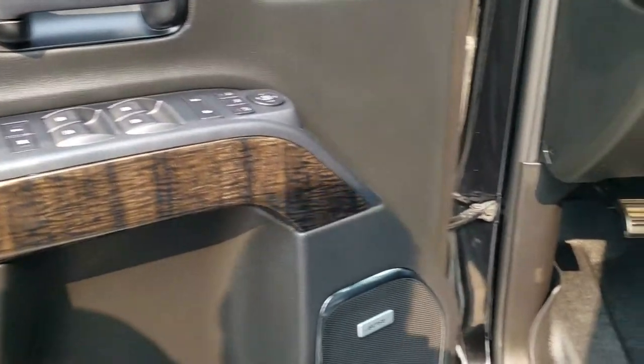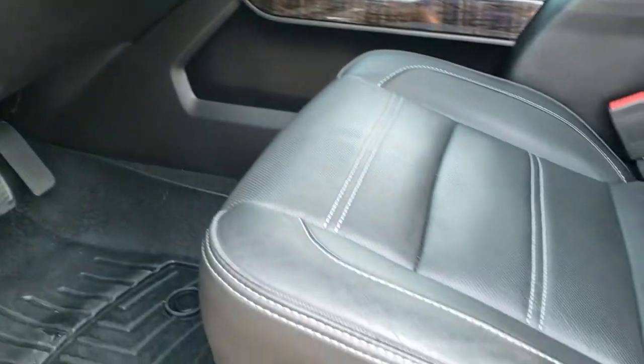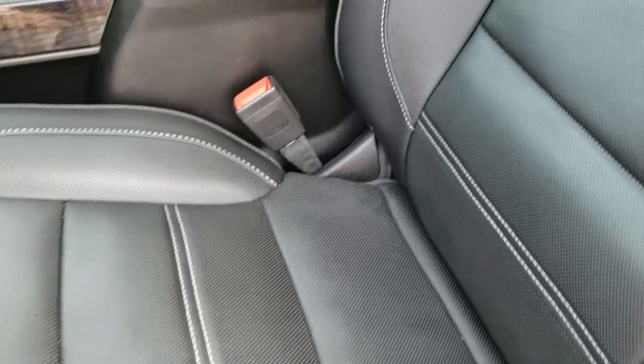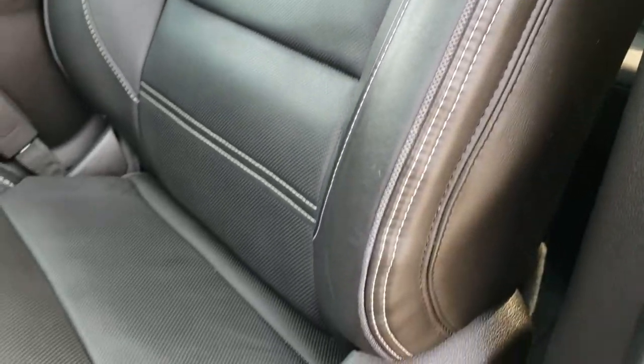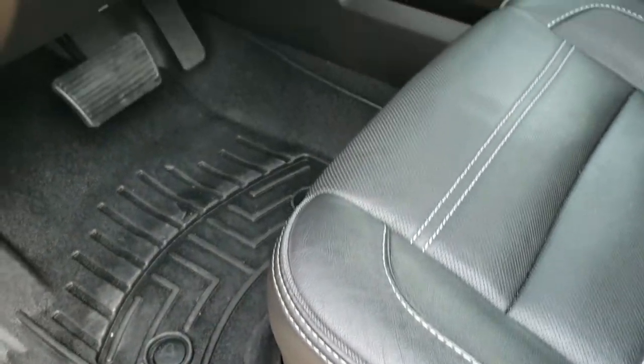Memory driver seat, power windows, power locks. Factory brake controller, four-wheel drive, auto headlamps. The Denali package gives you the black leather interior. Both of these seats are heated and both are cooled. There are no rips or tears on the seats. WeatherTech floor mats are in.